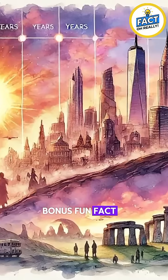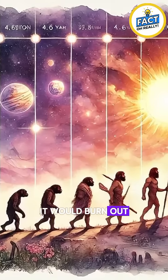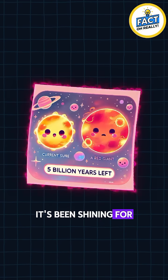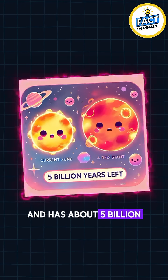Fun fact: if the Sun were really on fire, it would burn out in just a few thousand years. But thanks to fusion, it's been shining for 4.6 billion years and has about 5 billion more to go.